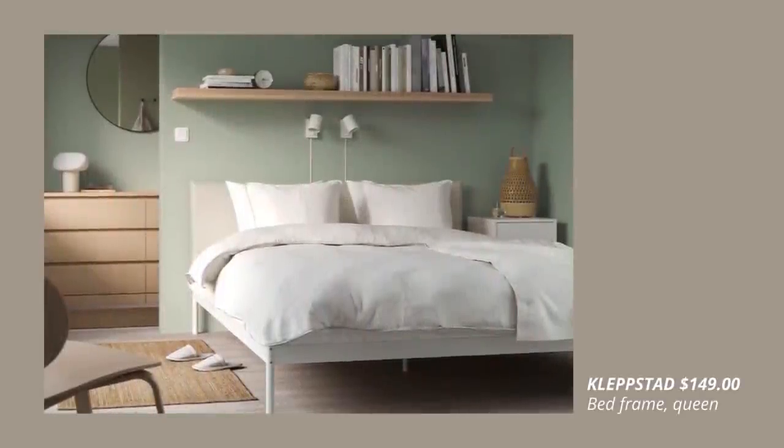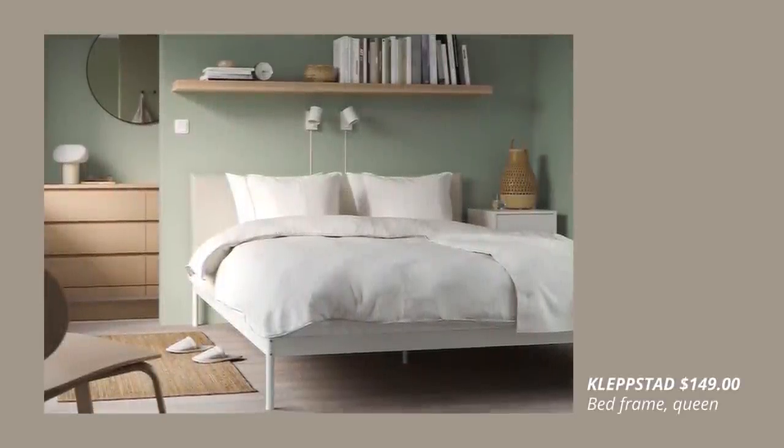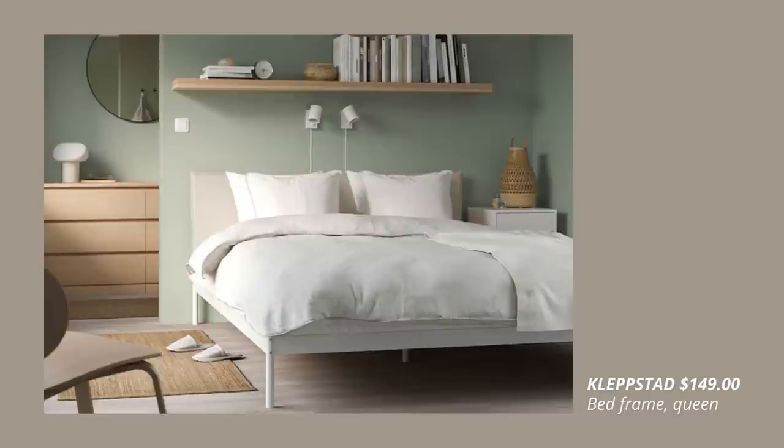Another new product is this modern metal bed frame with a cozy textile headboard.